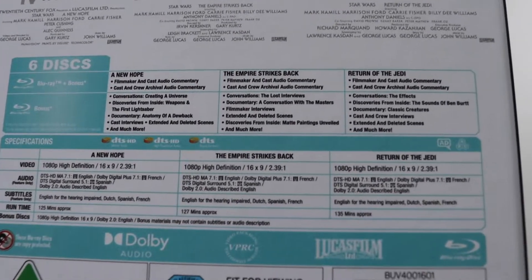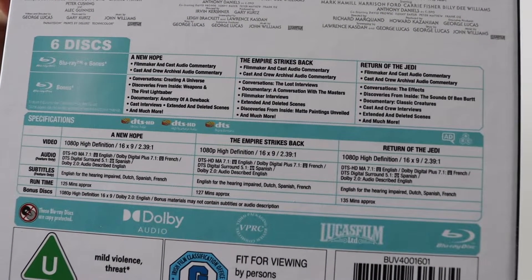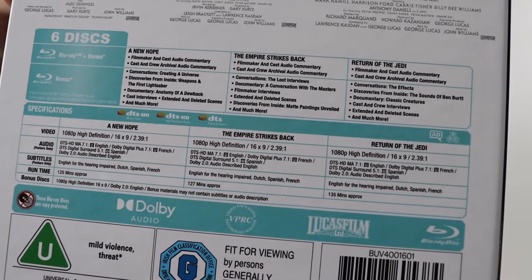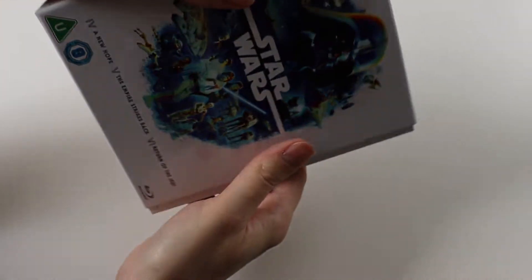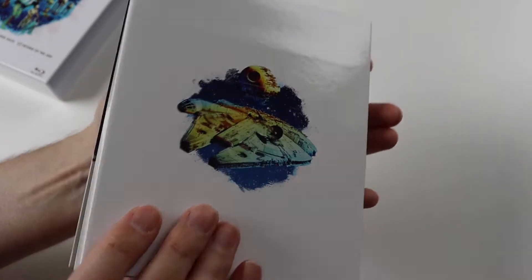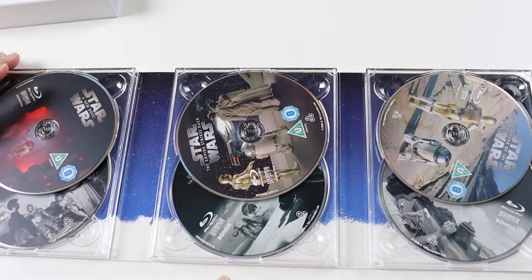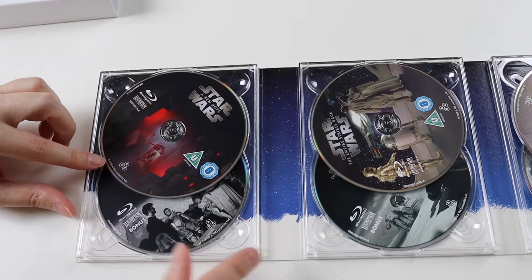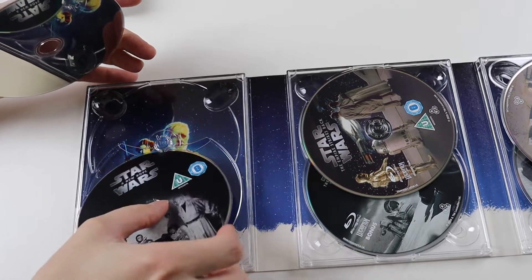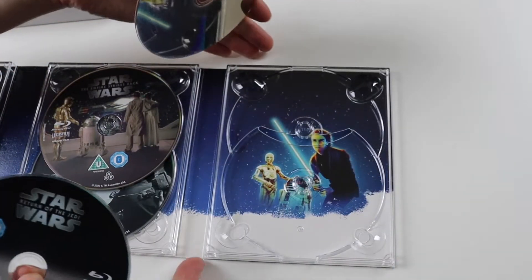You get loads of special features — I'll hold that to the camera so you can pause it if you want to read them all. But again commentaries, documentaries, interviews, deleted scenes, effects and everything. Loads on there. Let's look at the inside and the artwork. The discs inside are again 2020 discs. Underneath the discs we get that artwork for A New Hope, that's for The Empire Strikes Back, and then Return of the Jedi at the end.